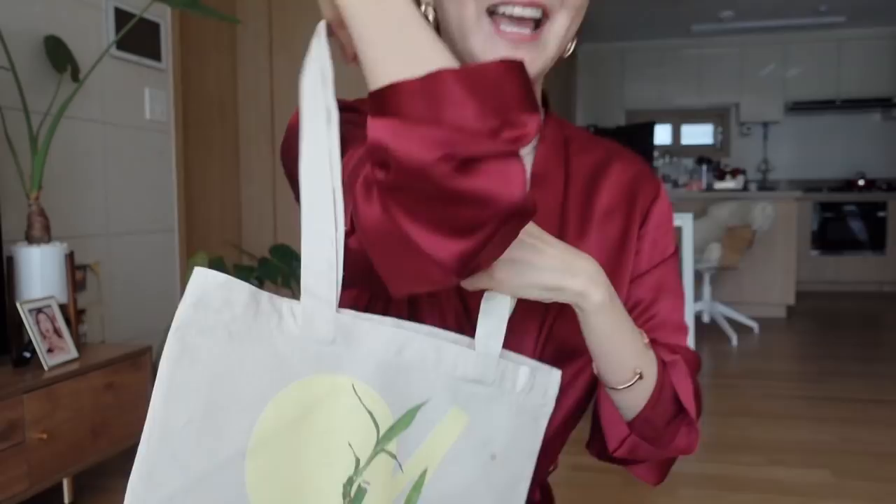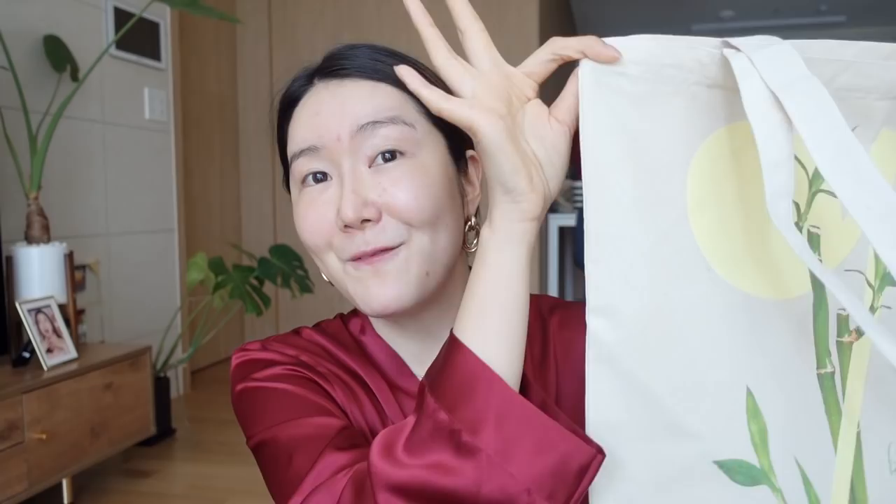The next giveaway product is the Keep Cool Soothe Lotion. I like this one because it has a lighter gel cream or lotion texture — perfect for summertime when you don't want anything thick or uncomfortable. It absorbs immediately and feels amazing. Of course, you're also going to be getting the Keep Cool Soothe Bamboo Sun Essence that I already talked about today. And lastly, you're going to be getting this eco bag with a little bamboo art on it. Five of you will be getting these goodies. The giveaway rules will be in the description below, so please do check it out.